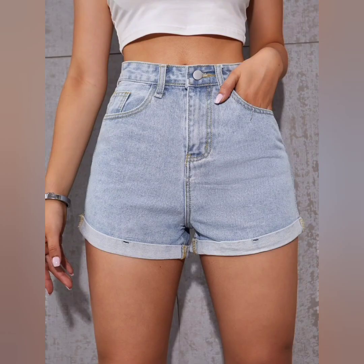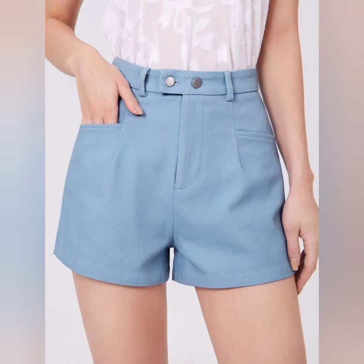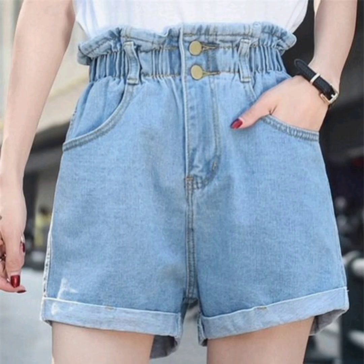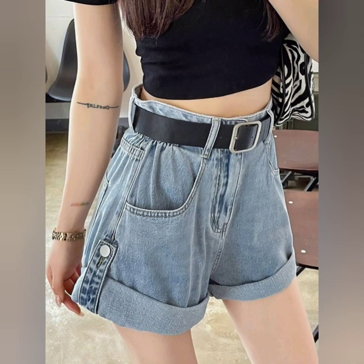Some of the shorts are athletic shorts. If you are looking for shorts for sports activities or a more casual look, these are also looking so awesome. They are typically made from moisture-wicking fabrics and offer comfort and freedom of movement.